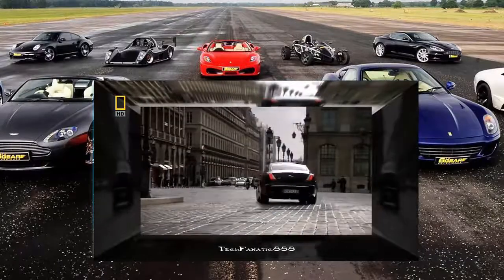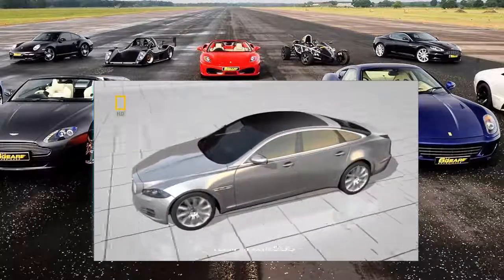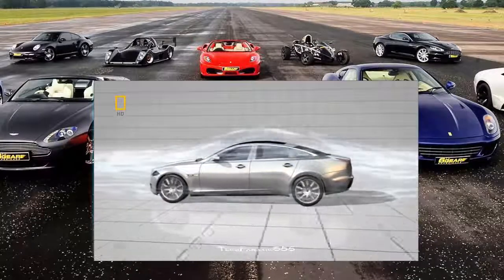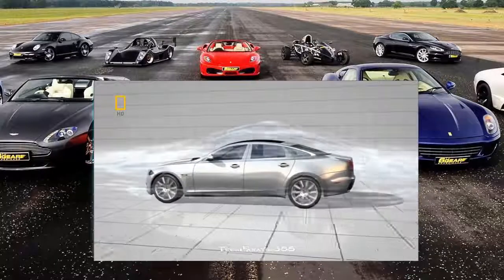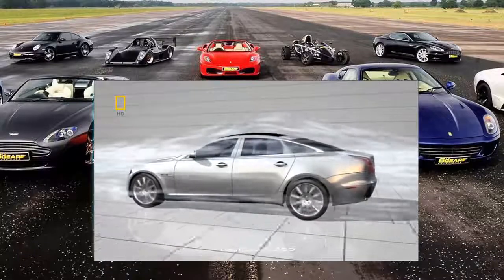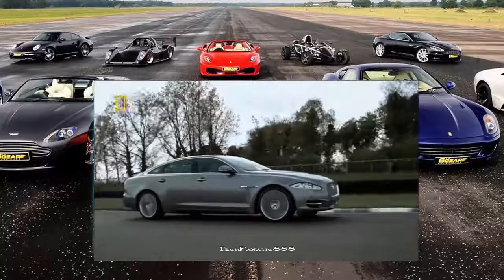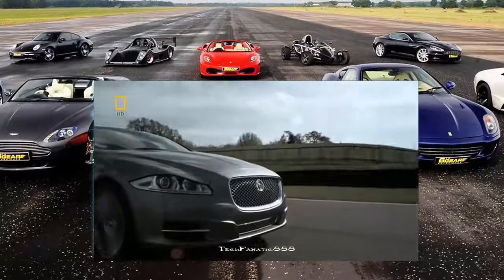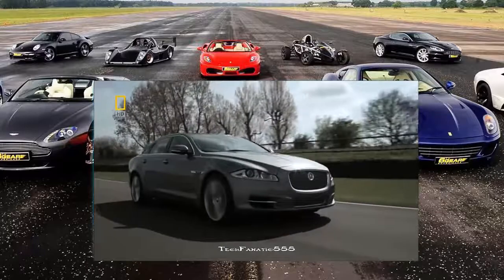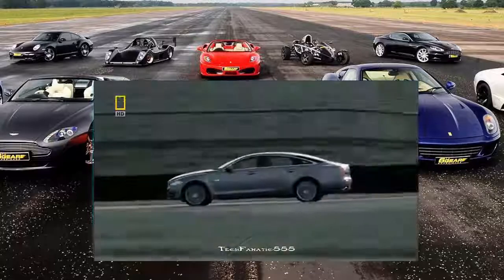A car uses power to overcome drag — the effect of air passing over the vehicle as it moves. The heavier the car, the more power needed to push through this force, burning up fuel. It's like driving through invisible soup. Reduce the drag, and you increase the speed and improve fuel consumption. To further hone this performance, the car needs to lose weight. That's why steel body parts are being replaced with aluminium.